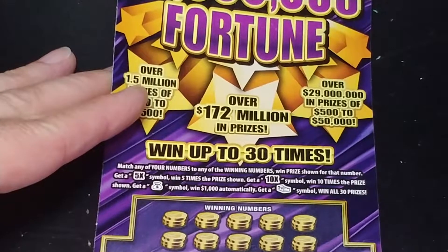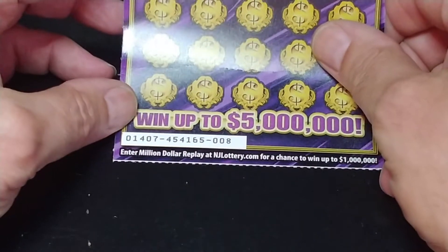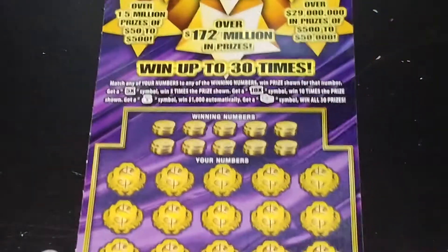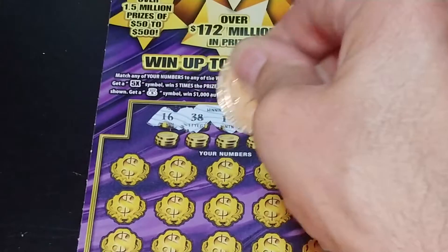Get a 5x or 10x to multiply the prize, get a money bag symbol to win $1,000, get a stack of cash to win all 30 prizes. This is ticket double zero eight and we're looking for 16, 38, 19, 4, 43, 28, 22, 41, 53, and 52.